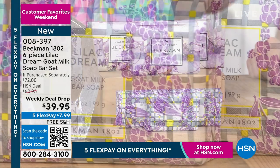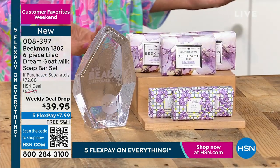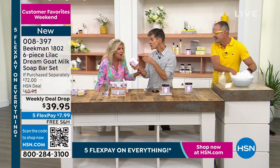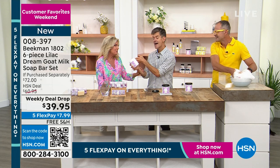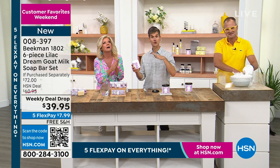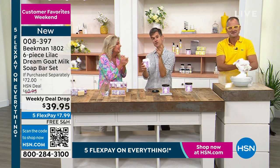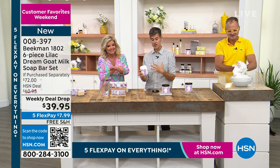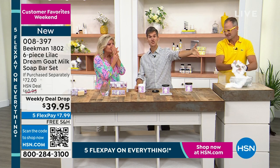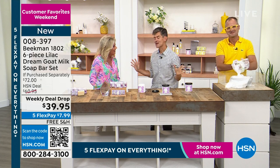I don't even think we've ever done the palm size bar in Lilac Dream before — this is the first and maybe last time. You're getting six bars, over a $70 value, for $39.95. Five flex payments. I have never smelled this — I wanted to wait because it's only once a year and it's always gone. Smell it in the Whip Body Cream so you really get it. This is true lilac — if you grew up someplace where you have lilac bushes blooming in your yard.